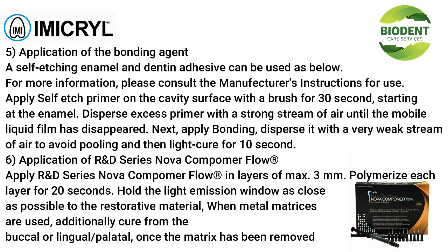Application of the bonding agent: a self-etching enamel and dentin adhesive can be used. Apply self-etch primer on the cavity surface with a brush for 30 seconds, starting at the enamel. Disperse excess primer with a strong stream of air until the mobile liquid film has disappeared. Next, apply bonding, disperse it with a very weak stream of air to avoid pooling, and then light cure for 10 seconds.